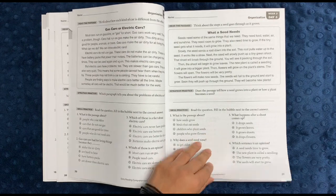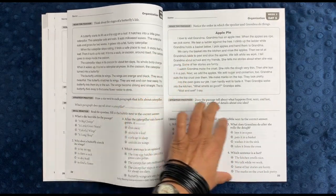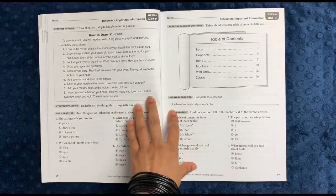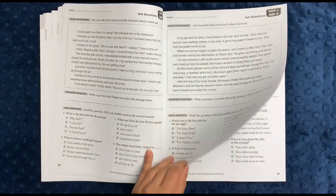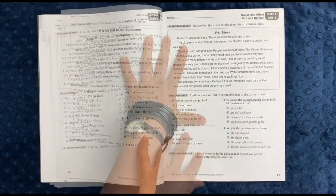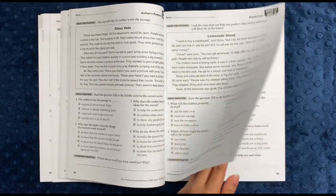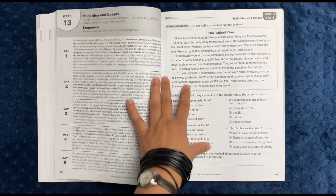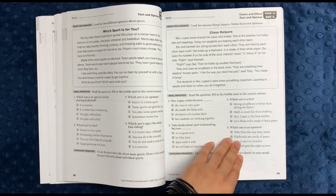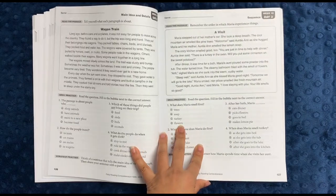Flipping through the book, there's one strategy practice section and one skill practice section per lesson. The skill practice is generally multiple choice, but the strategy practice changes in style. Topics covered include fact and fantasy, monitoring comprehension, fact and opinion, prediction — 'what will the children probably do next?' — nonfiction text features such as a glossary, main ideas and details, cause and effect, fantasy and reality in terms of character and setting, author's purpose, and sequence.